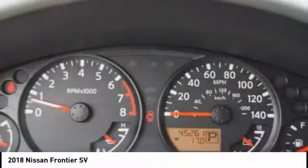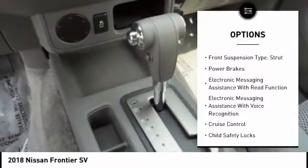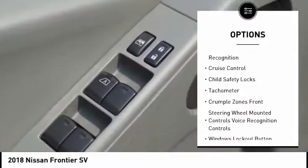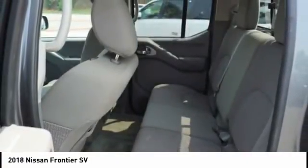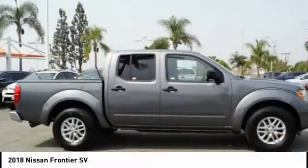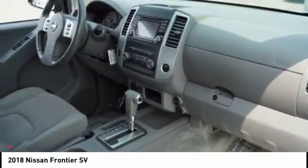Here are some of this vehicle's great options: traction control, stability control, front suspension type double wishbones, front suspension type strut, power brakes, electronic messaging assistance with read function, electronic messaging assistance with voice recognition, cruise control, child safety locks, tachometer. If you like it online, you'll love it in your driveway. Take it for a spin today.